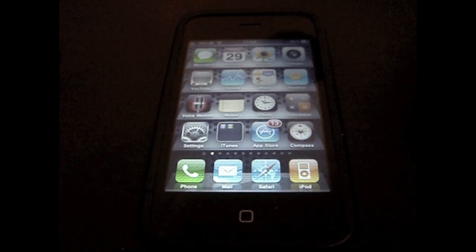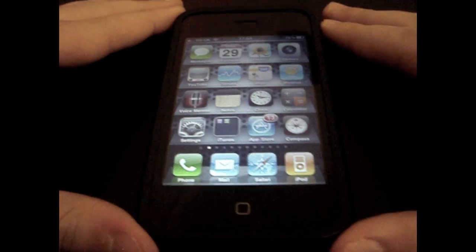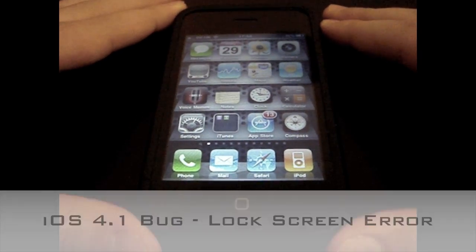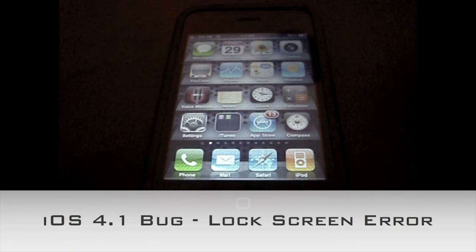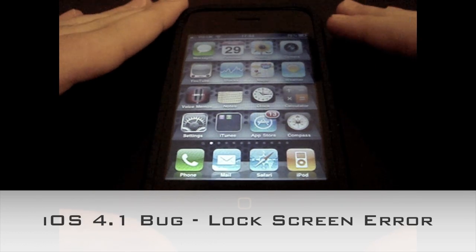Hey guys, SuperTenderBoff here, and I'm just here for a quick little video about the iPhone. Over the last few days or weeks, there's been this sort of annoying rumour — or actual real fact — going around that apparently there's a bug, or a serious bug, in iOS 4.1.